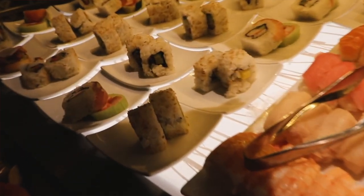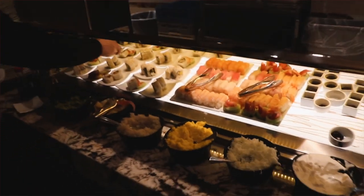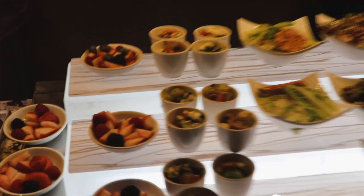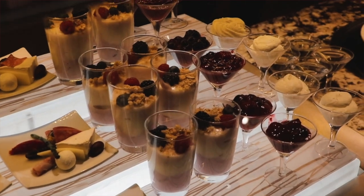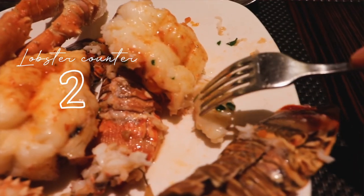For more than 30 years, the renowned Sterling Brunch at Bally's has been a go-to stop for Vegas visitors looking to splurge and live the luxe life. Years after years, Las Vegas tradition itself is enjoying the endless pours of Nicolas Feuillatte champagne and the pinnacle of the strip's most famously indulgent brunch here at the Sterling Brunch. I'm on my second lobster now.